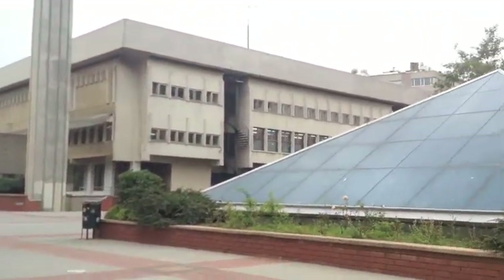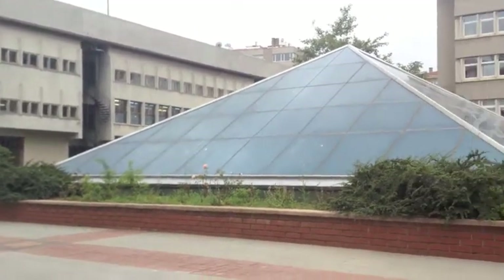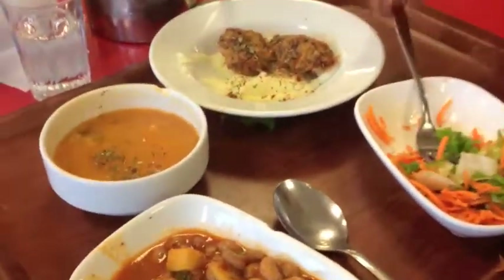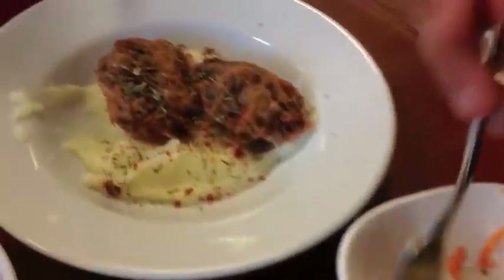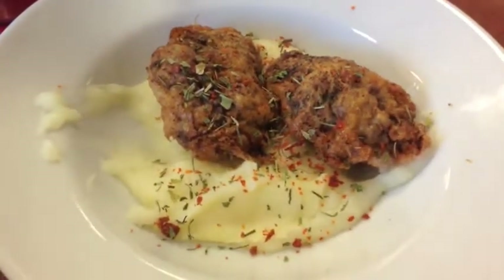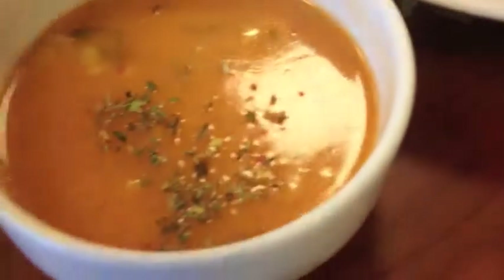We have no plans today, we're just going to go somewhere and see what happens. This is cafeteria food — this is what you get for 75 cents. This is a salad. Soup.